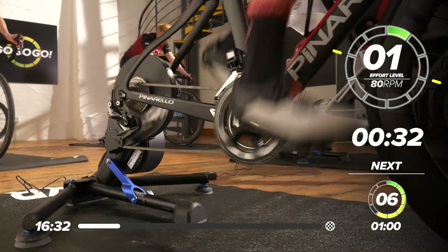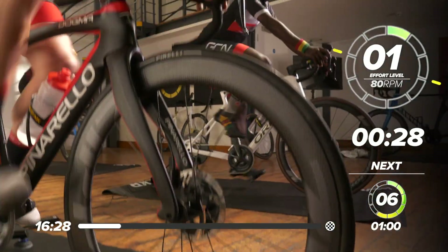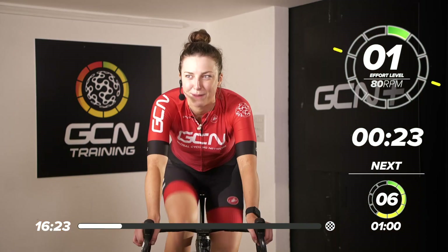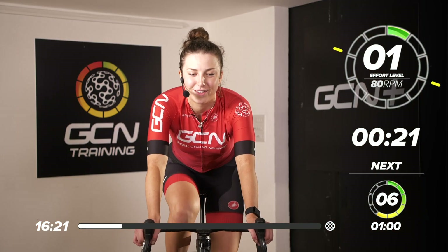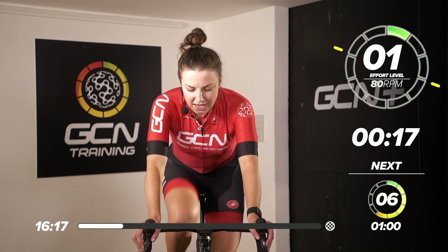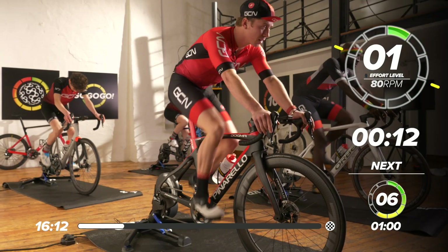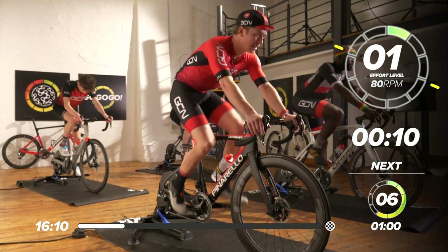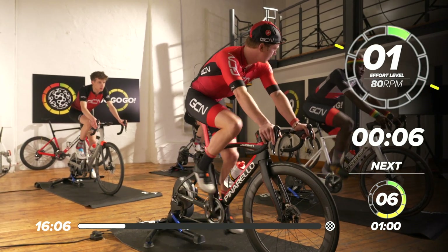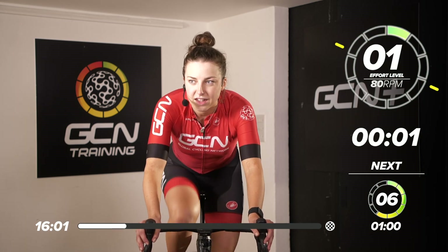We've got 30 seconds left before we go into our first effort. Are we ready for this, guys? That's what I like to hear. Think about that gear — maybe get in your big ring. We've got 10 seconds now before we go into 6 out of 10 at around 80 RPM. In two, one — let's go.